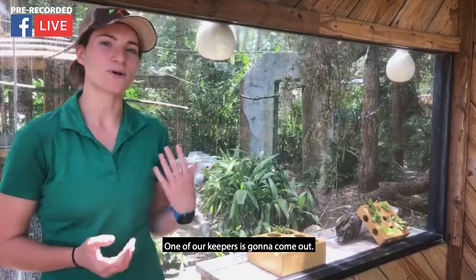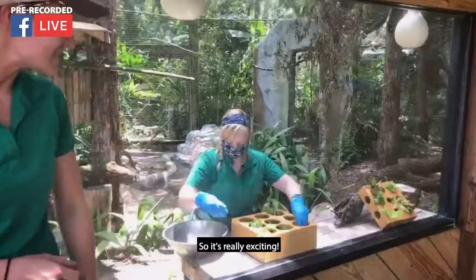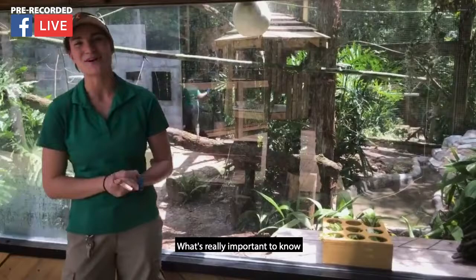One of our monkeys is going to come out. We actually made a fun little biscuit chow for them. It's made out of banana, their monkey chow that they normally get, as well as zoo cream. It kind of looks like cereal, but it's all these fun things that give them that proper nutrition that they need. It's really exciting — hopefully they'll work on that. Mary Lynn is the keeper helping me out here and she's going to let the spider monkeys out in just a moment.